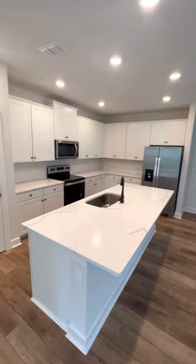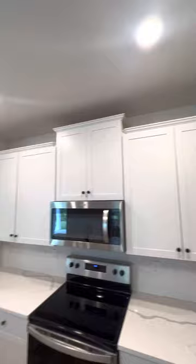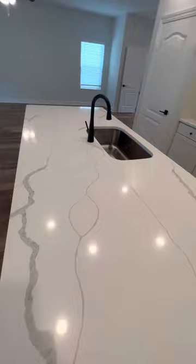This is your kitchen area. It comes with a fridge, dishwasher, range, and microwave. It's got newer handles and crown molding up top, with one big marble slab countertop.